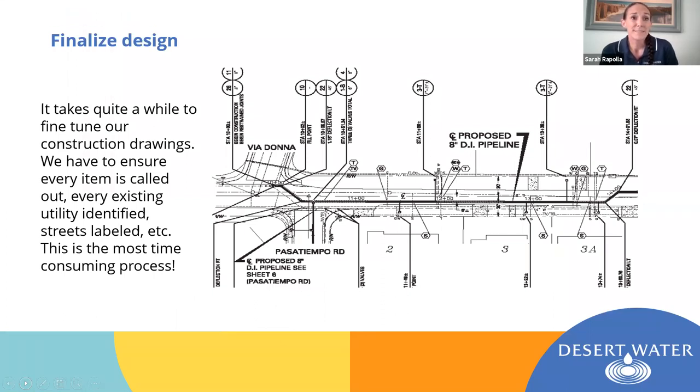Now we move into finalizing the design. This is, to be quite honest, the most labor-intensive and time-consuming process. It takes a really long time to go through these drawings and add every single callout, bubble, and station. We call out every crossing of an existing utility that our proposed alignment will make, every deflection in the pipe, our connection point, and where we're starting and ending restraint joints — which is added restraint that makes the pipe stronger against movement. Every little detail is accounted for.